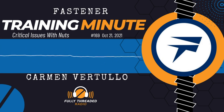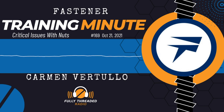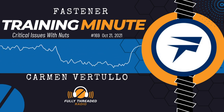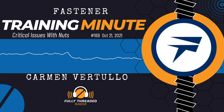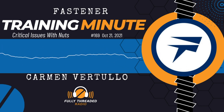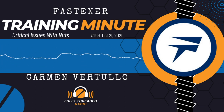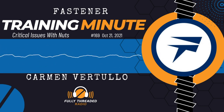Welcome back. This is Carmen Vertullo with the Fastener Training Minute talking about waxed nuts. In a nutshell, the fastener industry requires that we wax our nuts whenever they come from ASTM A563 as the governing specification and they are hot-dip galvanized and over-tapped. The reason is those nuts are used in structural applications on other hot-dip galvanized externally threaded fasteners, and therefore we would have a very uncontrolled torque-tension relationship — the plain threads of the over-tapped nut, typically a heavy hex nut, going against the hot-dip galvanized surface threads of the bolt creates a lot of friction.